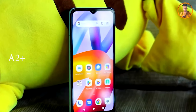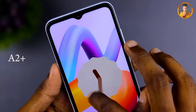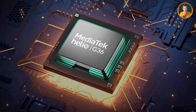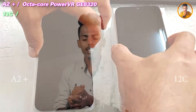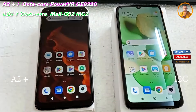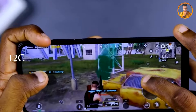Looking at the features of this smartphone. The Redmi A2 Plus chipset is the Mediatek Helio G36 with 12 nanometer process support. The A2 Plus uses the Mediatek Helio G36 chipset, while the Redmi 12C uses the Mediatek Helio G85 chipset, also with 12 nanometer support. The GPU on the Redmi 12C is the PowerVR GE, and the A2 Plus uses the Mali-G52 MC2 GPU.